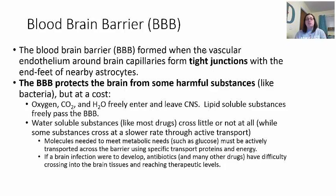Molecules needed for metabolic needs — like glucose and other proteins — have to be actively transported. If a brain infection is present, it's going to be hard to treat, because most antibiotics and therapeutic drugs, in order to reach levels where they can cross this barrier, can actually be toxic to the individual. So brain infections are very difficult to treat because of the Blood-Brain Barrier. When it's working properly it keeps the bad stuff out and lets the good stuff in, but sometimes this barrier can be compromised and something can get in that shouldn't — like bacteria or a virus.